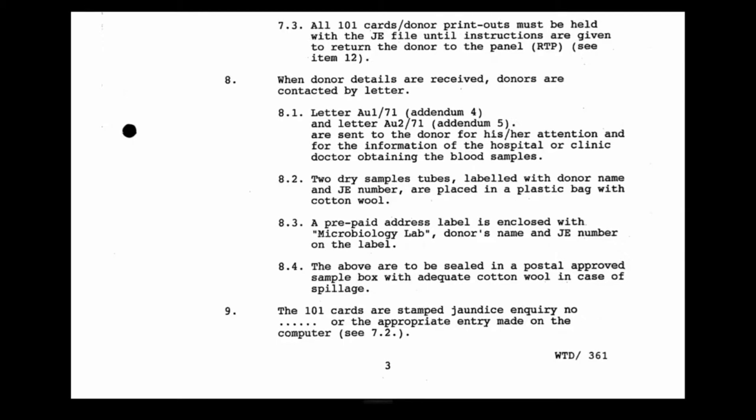The 101 cards were to be stamped 'jaundice inquiry' so that if the donor came back to donate whilst there was an ongoing inquiry, the donor session clerk or medical officer would be alerted. The 101 cards were stamped jaundice inquiry and that would stay on the card. At the completion of the inquiry there would be an entry making clear whether the donor had been withdrawn or not. On the computer it was much easier. In general, if a donor had misunderstood and attempted to donate while still under investigation, a donation would not be taken.